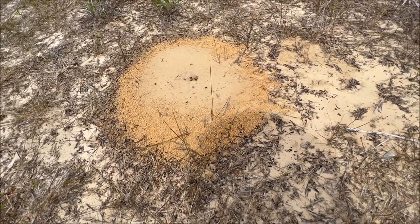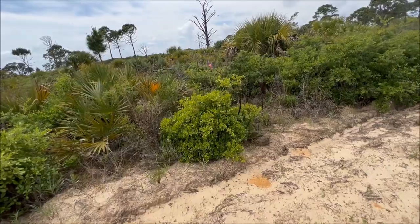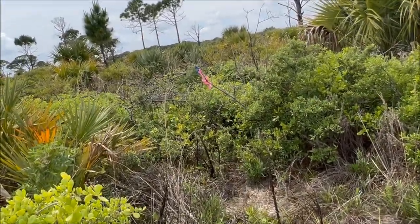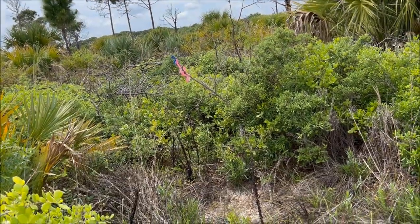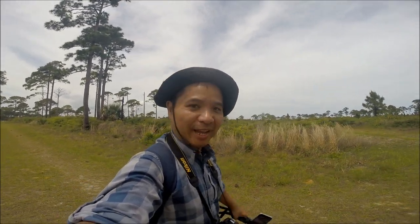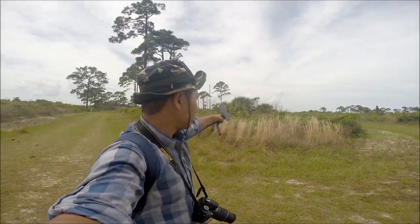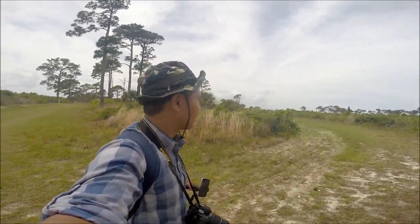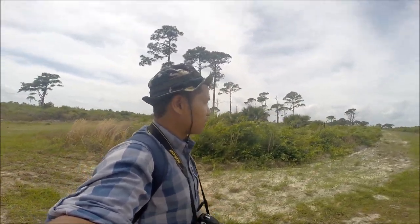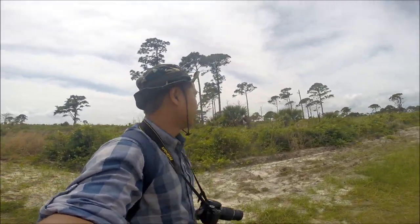I wasn't gonna film this but these ants are everywhere — little encampments everywhere. Oh look at this curious piece of nature right here. I wonder why this area was marked — maybe there's some buried treasure around here. New game plan: I can actually go back there, there's a trail here, and that's the general area where the scrub jays flew, so let's go back over there. I want to go where the scrub jays are, or at least where I saw them go.